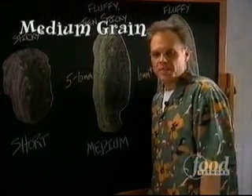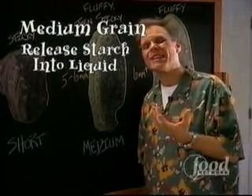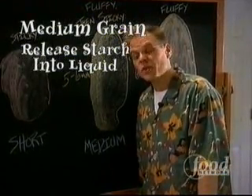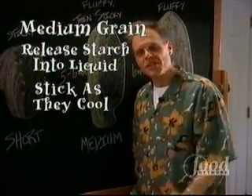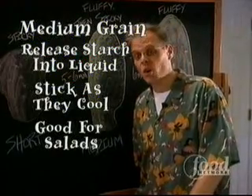The starch coat on medium grain rices, like Italy's famed Arborio, can be coaxed right off of the grain, producing the characteristic creaminess of risotto and rice pudding. Now, although fluffy when first cooked, medium grain rices get sticky as they cool down. But since their starch doesn't crystallize, they're a good choice for salads and cold dishes.